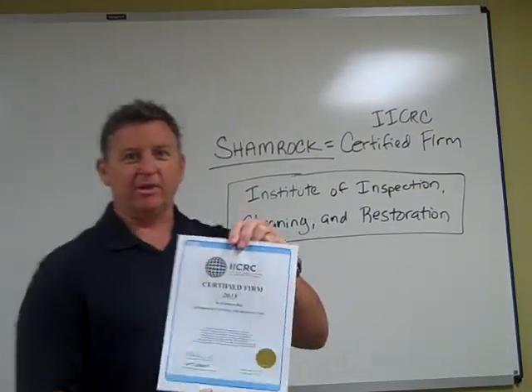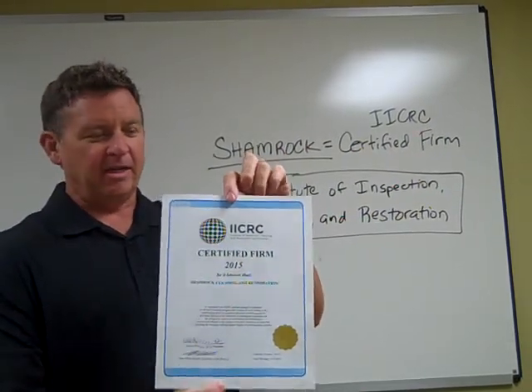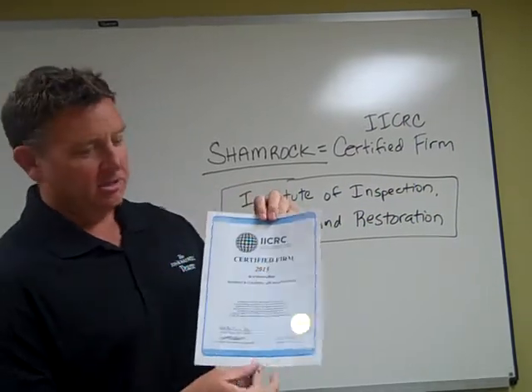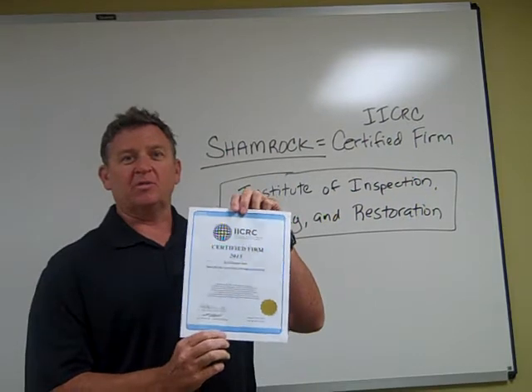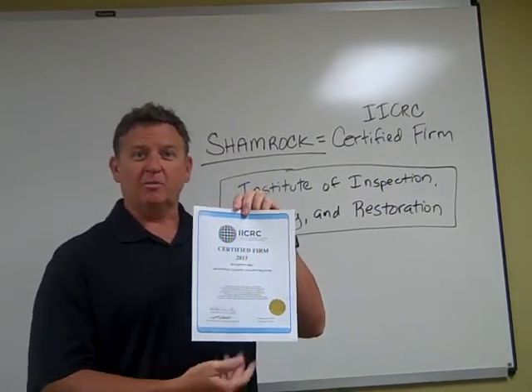So as you can see here, every year we get a new certificate that says we're in good standing. And this is our certificate for the current year, 2015. So again, regardless if you use Shamrock or anyone else, you want to use somebody who is an IICRC certified firm. Thanks a lot, and we'll see you soon.